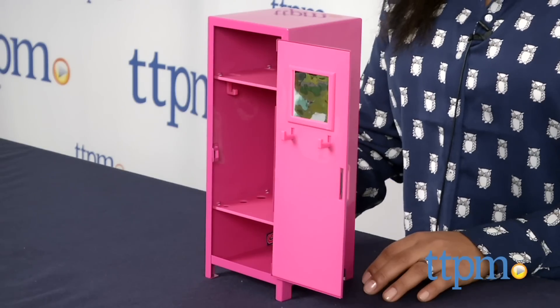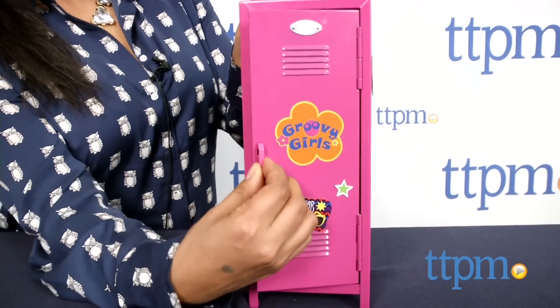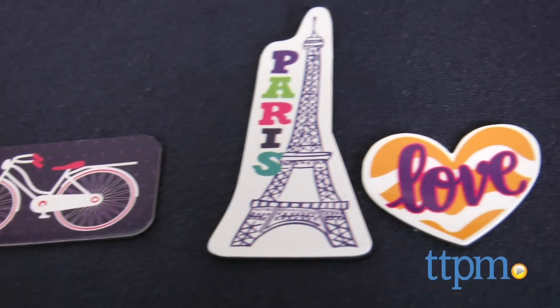The Groovy Girls Posh and Pink Locker is a bright pink metal locker with two shelves, a mirror, and lots of little hooks to hang your school essentials. Also included are seven magnets for decorating your locker.